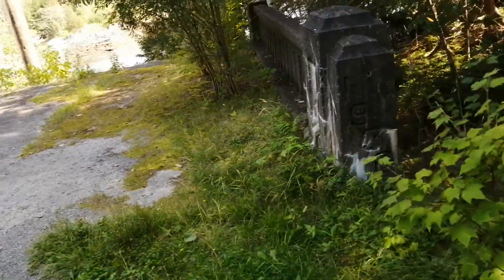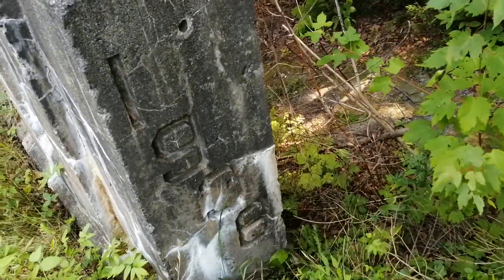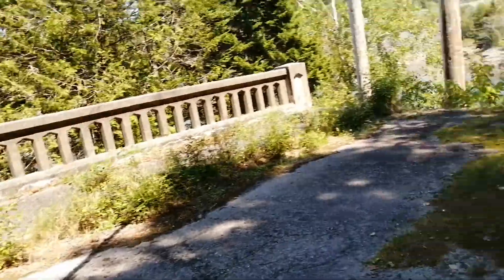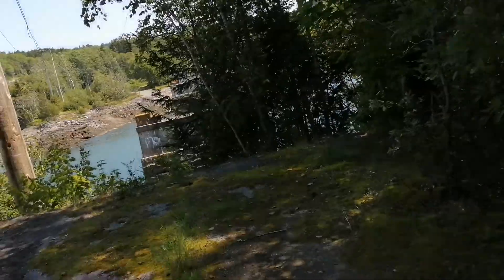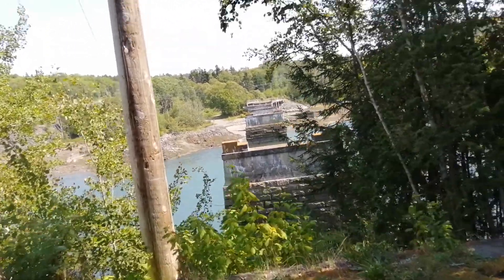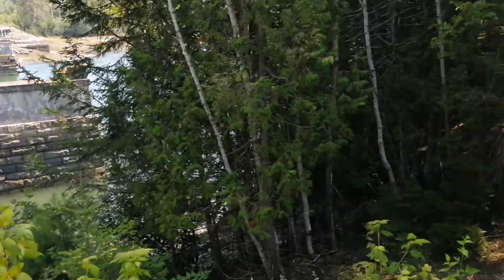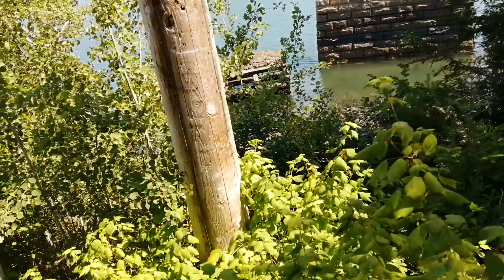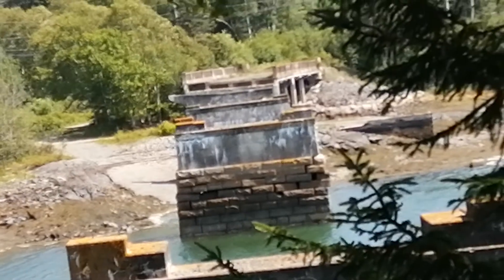Look at this old bridge guys, from 1938. Older style telephone poles and this bridge is just kind of disconnected. You can see some remnants of something over there — the actual bridge just kind of goes to nowhere.